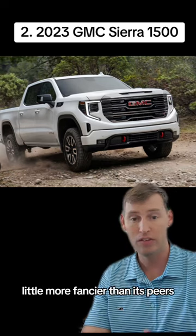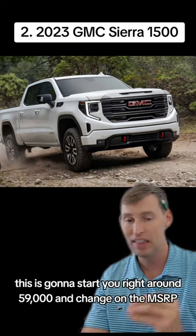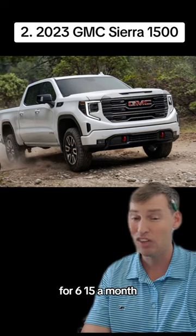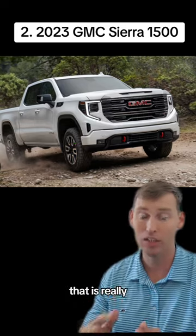Number two is the 2023 GMC Sierra 1500 — definitely a really nice truck, a little fancier than its peers. This is the short bed Elevation package, starting right around $59,000 and change on the MSRP. But you can lease this truck with zero down for $615 a month. That is a bang for your buck of 96% — really, really good for a truck.